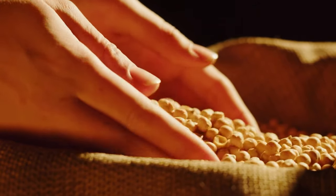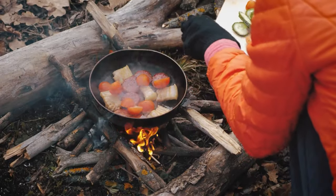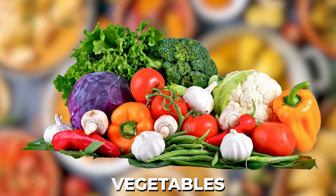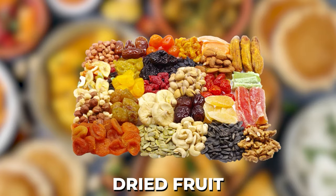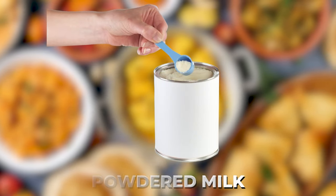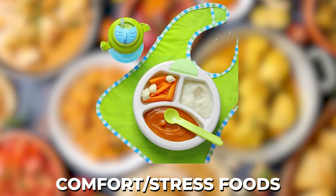Number two: food. Stockpile non-perishable food — focus on high-energy, nutritious items that require minimum preparation and water. These can include canned meats, fruits, and vegetables. Remember to include a manual can opener. Ready-to-eat canned soups and stews, dried cereal or granola, peanut butter, dried fruit, nuts, crackers, powdered milk, high-energy protein bars, comfort and stress foods, and infant food if you have young children.